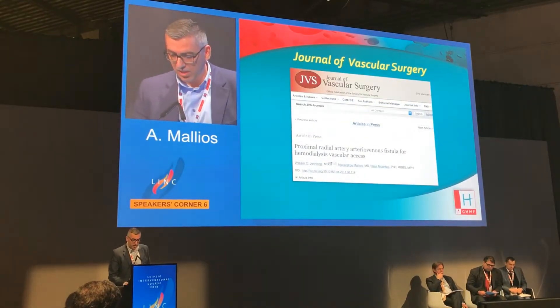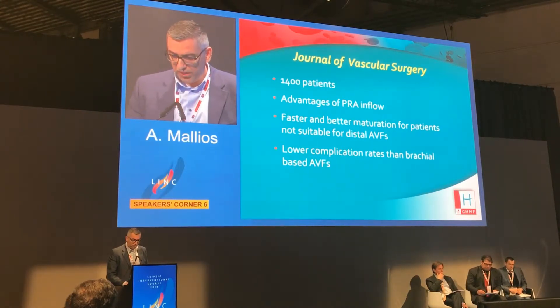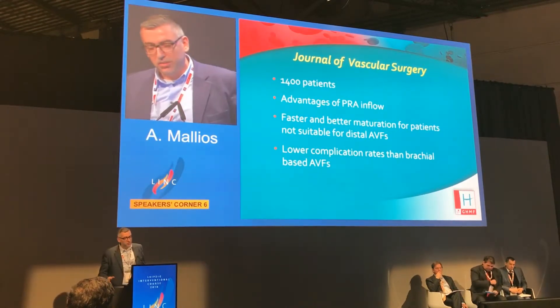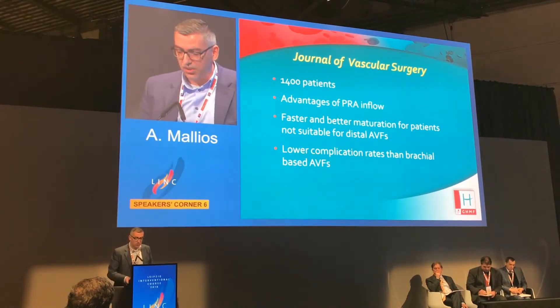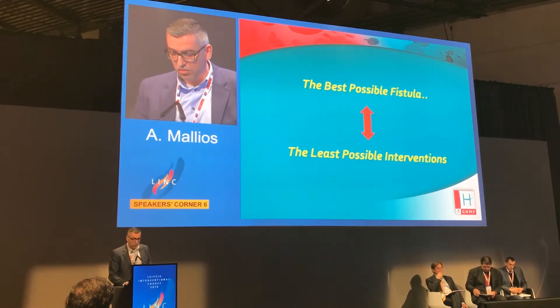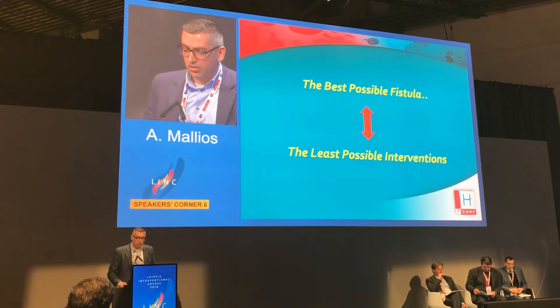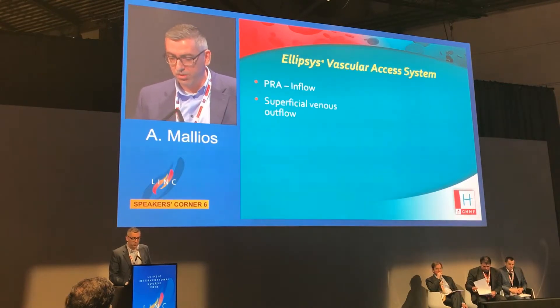We published this in a study with 1,400 patients with my previous team. We described the advantages of proximal radial artery inflow, which gives faster and better maturation for patients that cannot get a distal fistula, with lower complication rates compared to brachial artery inflow. Essentially it comes down to having the best possible fistula while doing the least possible interventions.